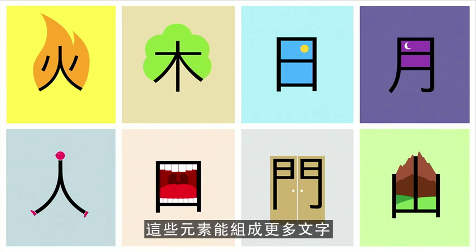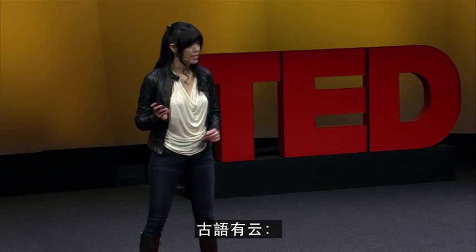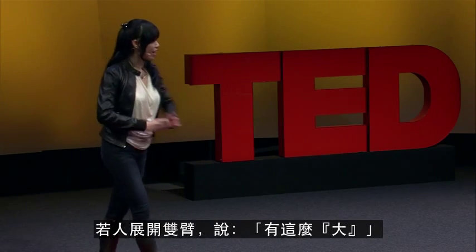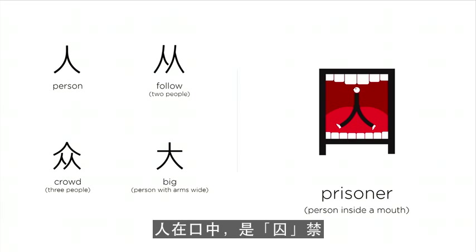A person — if someone walks behind, then it is 'to follow.' As the old saying goes, two is company, three is a crowd. If a person stretches their arms wide, this person is saying 'it was this big.' The person inside the mouth — the person is trapped. He's a prisoner, just like Jonah inside the well.